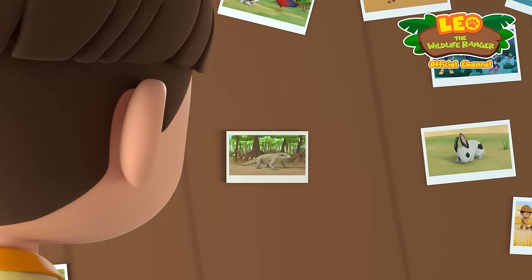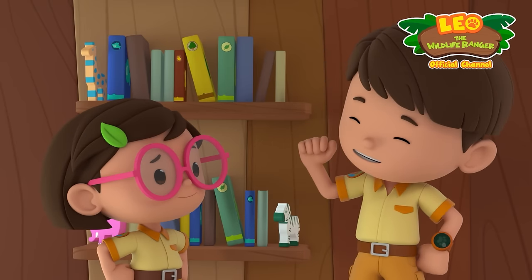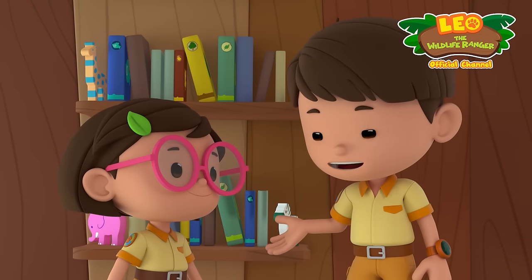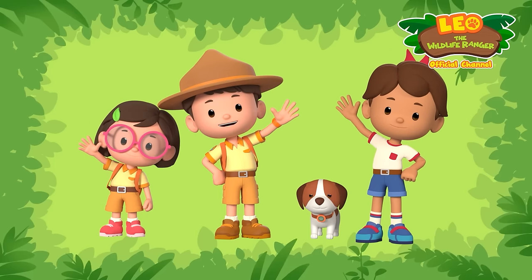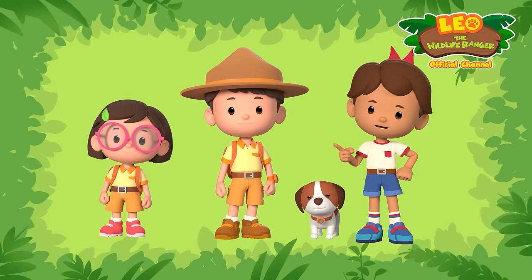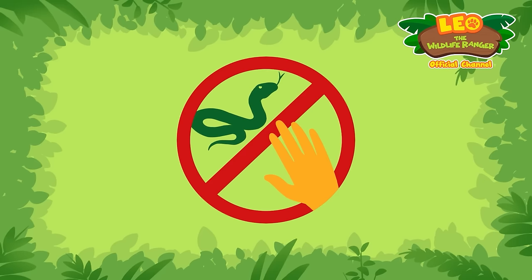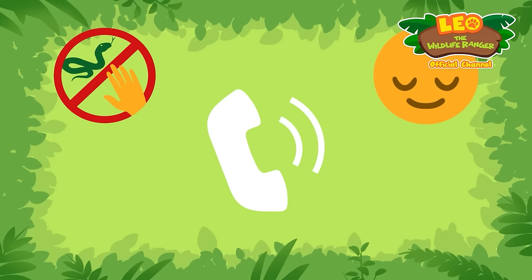We had quite an adventure today — traveling to a mysterious island and battling Komodo dragons! I'm glad we managed to find a safe home for the baby Komodo dragon! Hi, Junior Rangers! You may not see wild animals in your everyday life, but if you ever happen to encounter them, remember these ABCs: A — Avoid contact with the animal! B — Back away! C — Call an adult to help you! Ranger out!